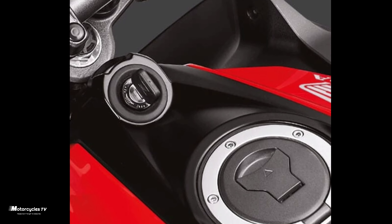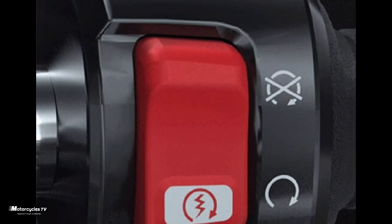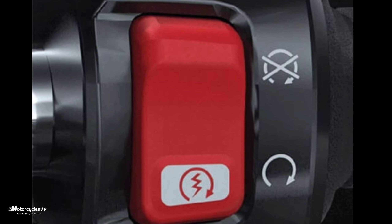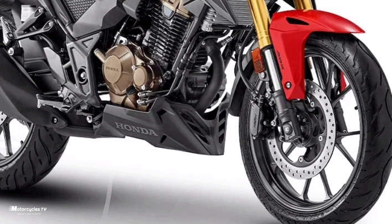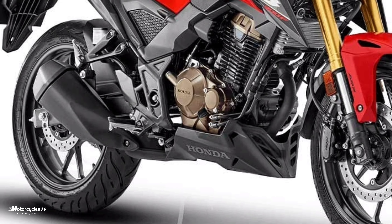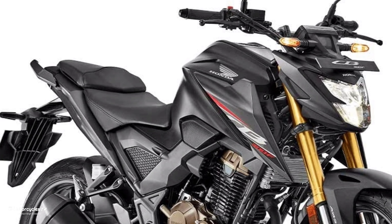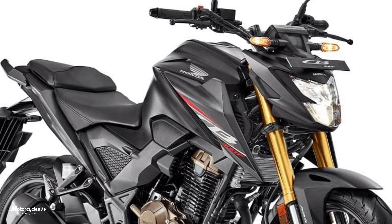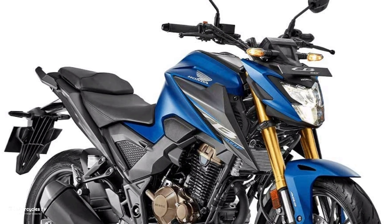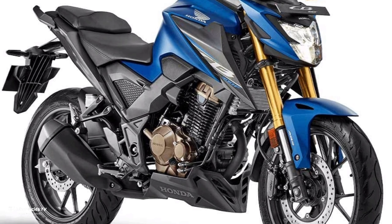I will try to tell everyone who wants to know about the Honda CB300S some details about its launch in India. It is very popular and I think everyone wants to buy it. It is a beautiful bike — even with one cylinder, it's strong at 300cc.